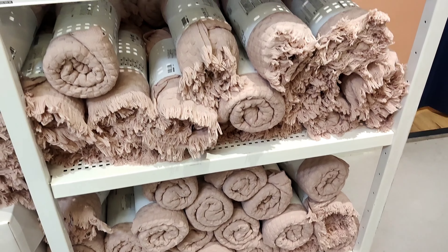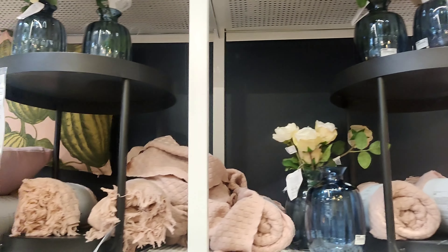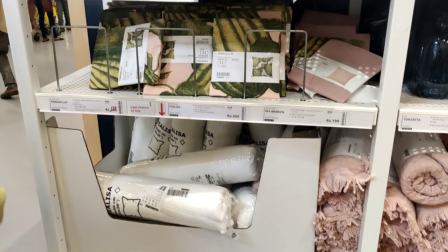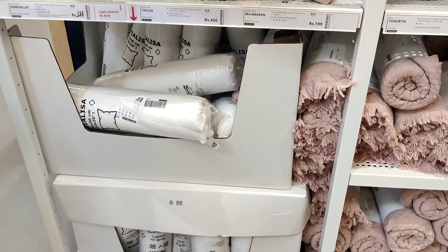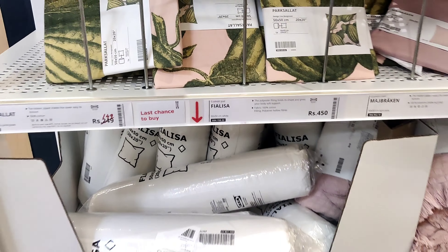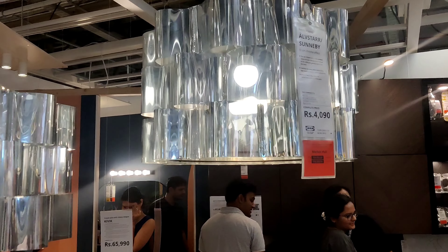When you enter, you have these products in the bedroom theme. There are cushion covers, bedspreads, valances, and other items. In this video, we are going to cover almost all products along with every price.